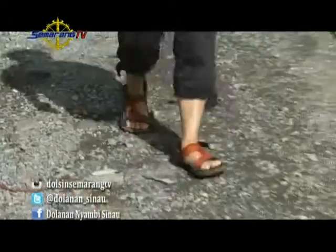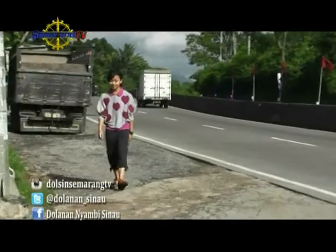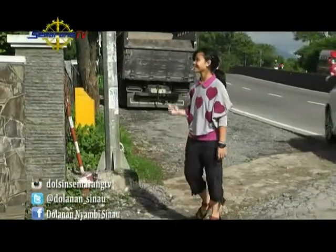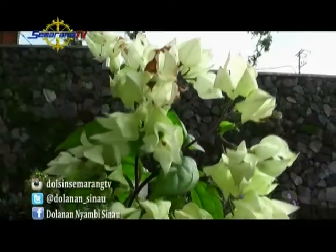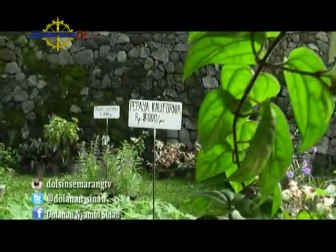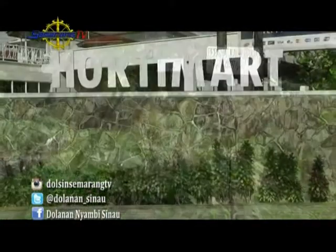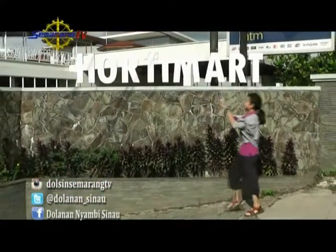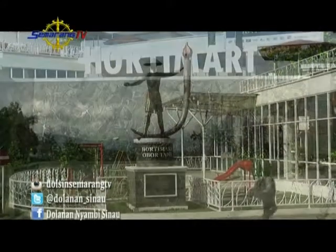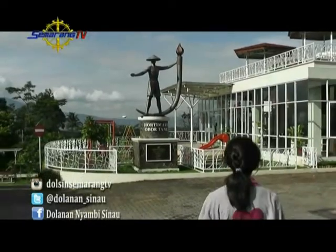Welcome to the channel, friends of Dolaranyambi Sinau. Don't worry about watching this program. This is the channel where Rara will take you for a walk. This time Rara is at Hortimart Agro Center, located in the Bawen area, Kabupaten Semarang — a little bit from Kota Semarang. Let's go!